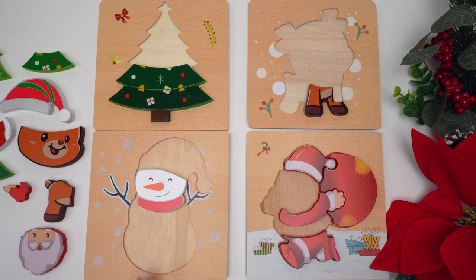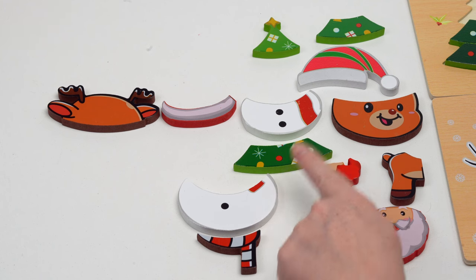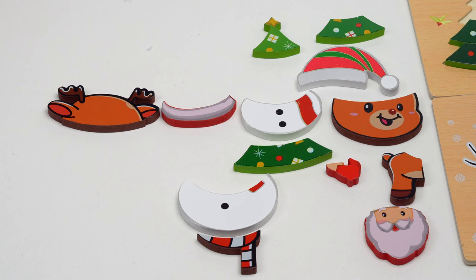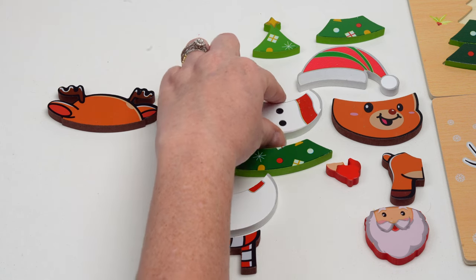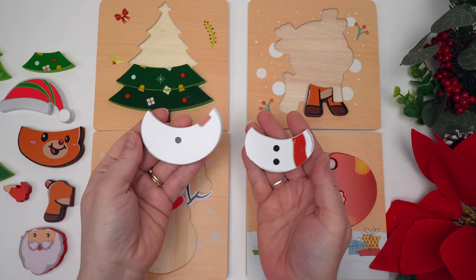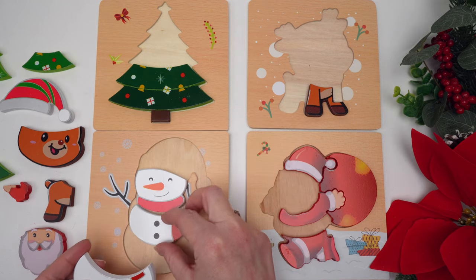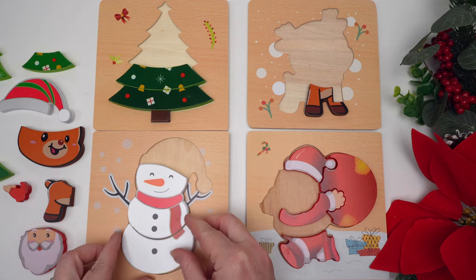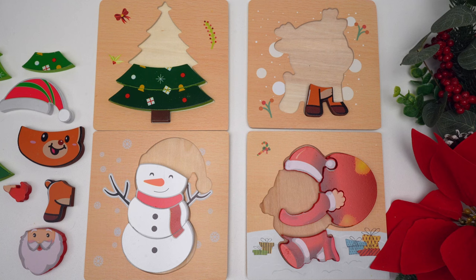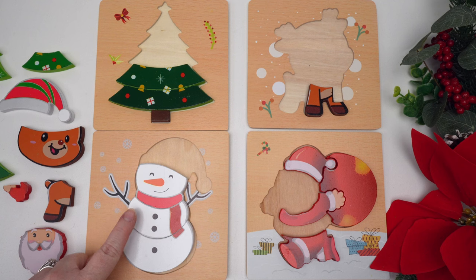What about our snowman? Let's see if we can find his body — there are two white pieces that look like his body. Which piece is smaller? That's right, this piece is smaller than this piece, so this one would go on top. When you make a snowman, you've got the smallest circle for the head, the medium circle for the body, and the largest circle for the bottom.